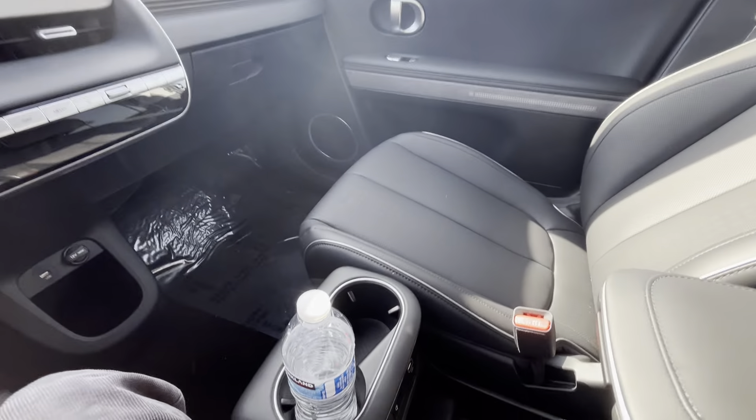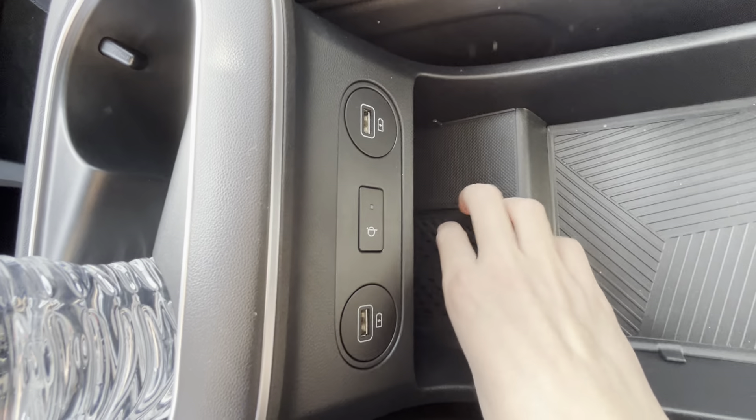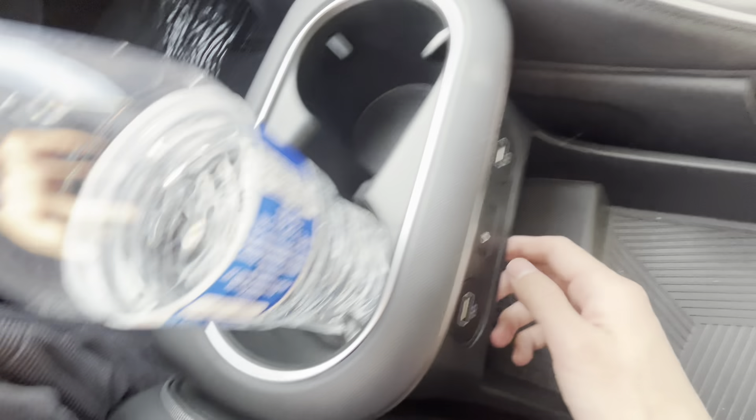You might ask, where's the wireless phone charging pad? Well, it's located right over here — truly a great location for your phone so it doesn't slide around while you're accelerating.